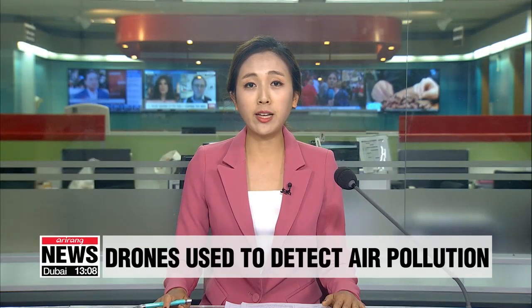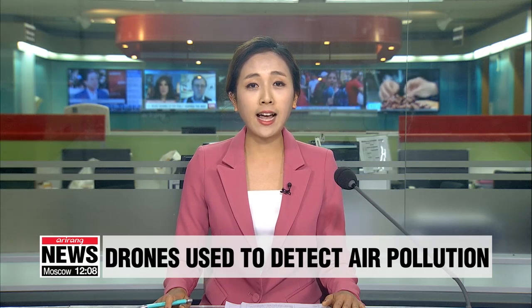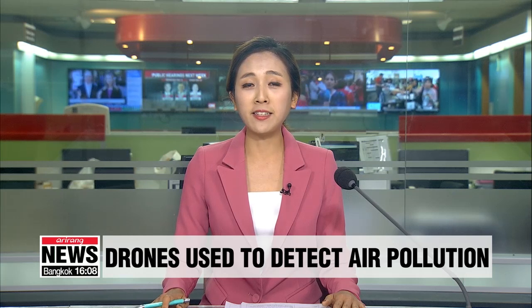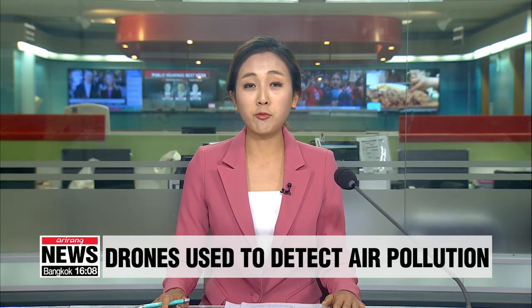The use of drones is expanding even to the point of monitoring air pollution. It's a far easier and faster way to inspect emissions from factories, and is twice as effective in finding those who break the rules. Our Choi Jong-un reports.